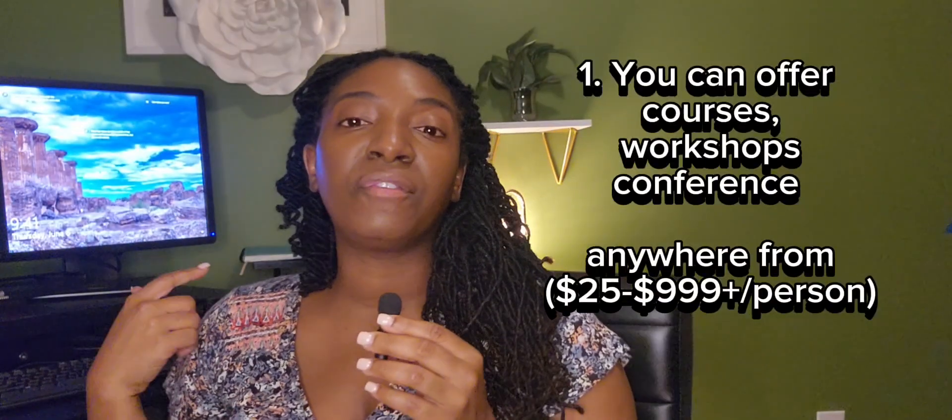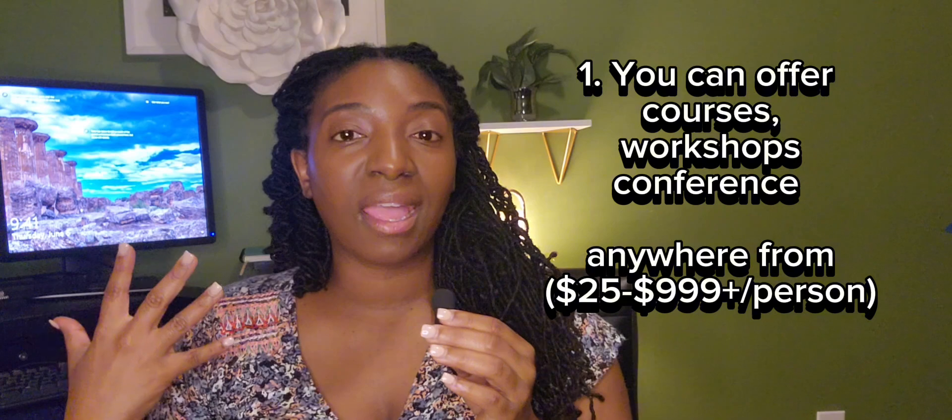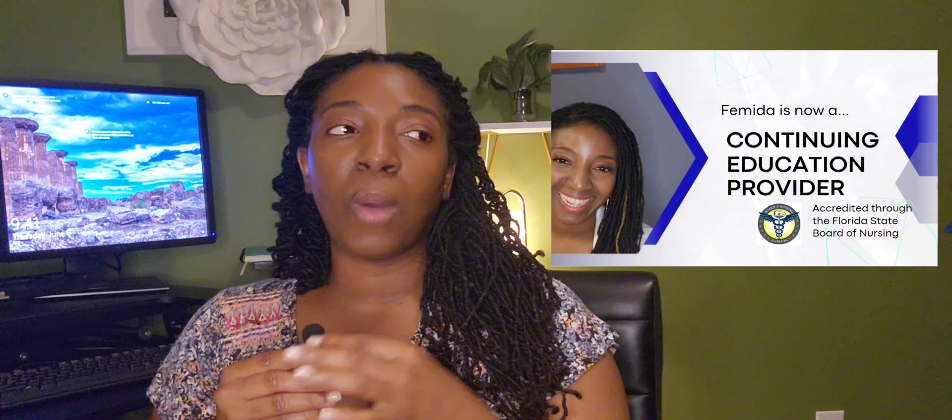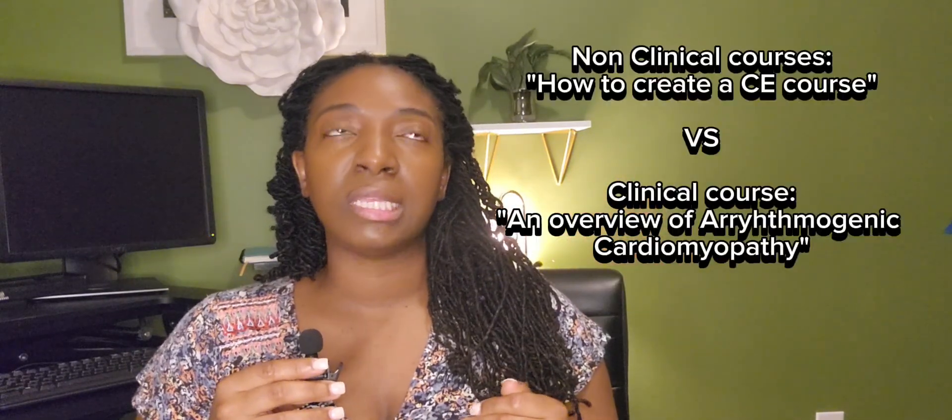Number one, you can offer courses, workshops, and conferences as a CE provider. Depending on which route you take to get your CE provider status — I went through the Florida Board of Nursing — you stick to those guidelines when creating your courses. You can create clinical courses as well as entrepreneurship courses. I've taken courses with other CE providers ranging anywhere from $25 to $1,000, so it really just depends on the information you're putting out and how long the course is.